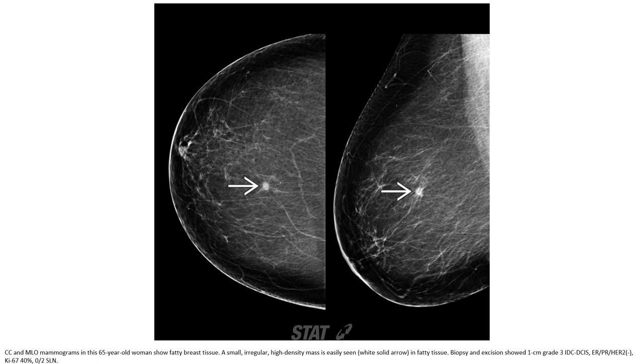A small irregular item is easily seen in cut tissue, biopsy and extension — 1 cm grade single IDC-DCIS.